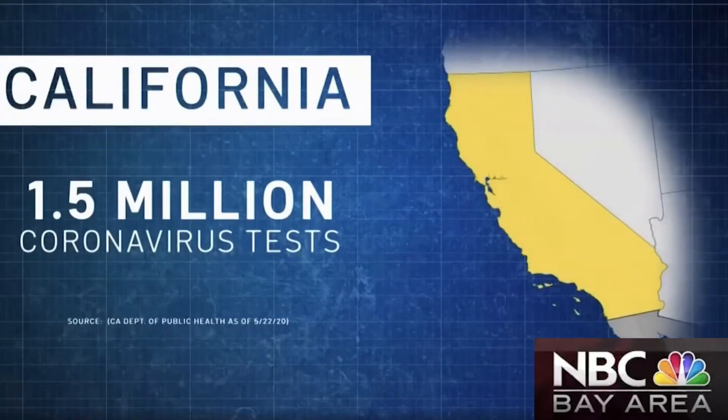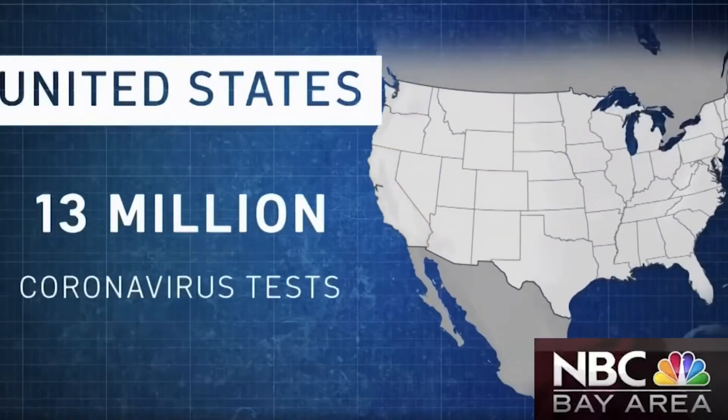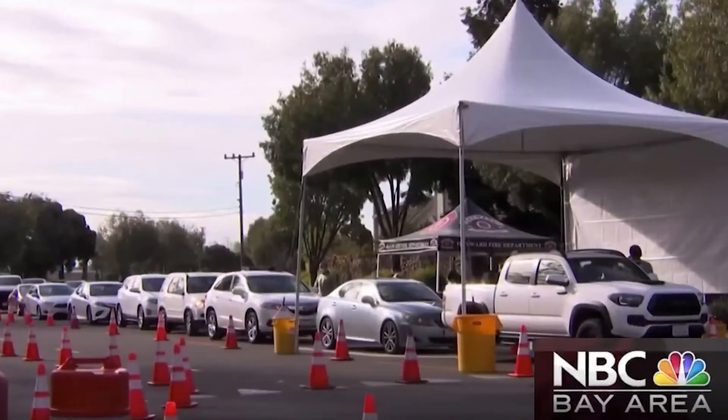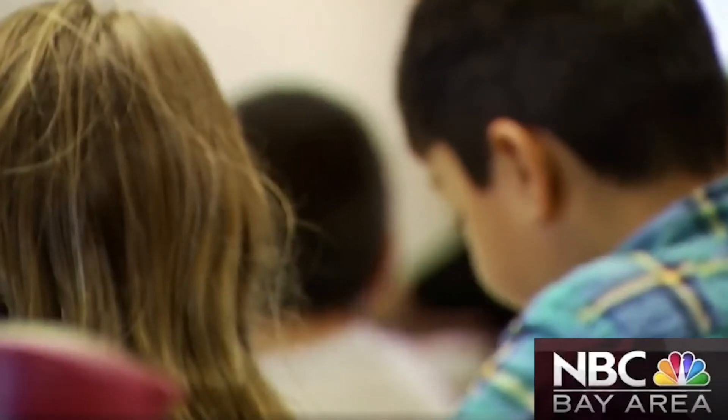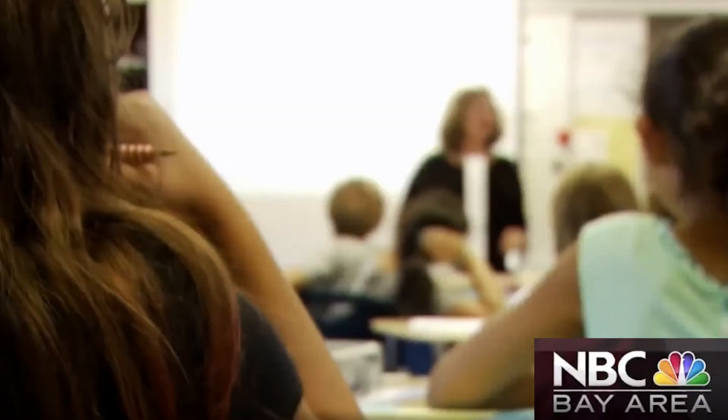At least 1.5 million coronavirus tests have been done in California, more than 13 million across the U.S. But millions more tests will be needed if employers, daycares, and even schools make testing and retesting mandatory in order to reopen. "We need more testing, absolutely. To contain this virus, you need to know who has it and who doesn't."